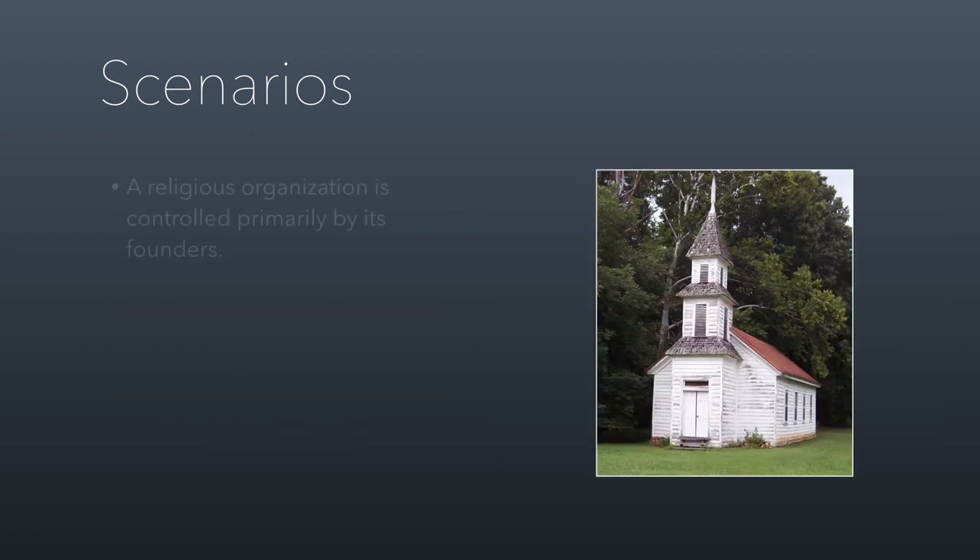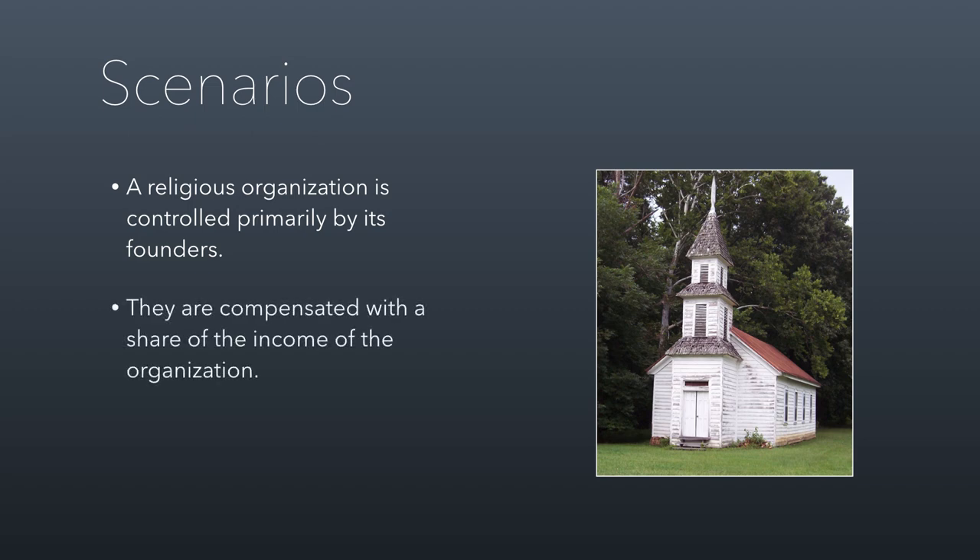Here's another scenario involving a church — a religious organization controlled primarily by its founders. They're compensated with a share of the income of the organization, meaning the more contributions they bring in, the more they get paid. Technically, that is allowed, and many large nonprofits do incentive compensation for executives based on how effectively they fundraise. But here's where the problem came in: there was no upper limit on the income sharing. So if you were one of the founders paid 5% of all contributions, you're basically an owner. The IRS called this private inurement, which was wrong to do.